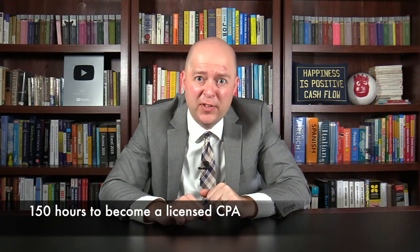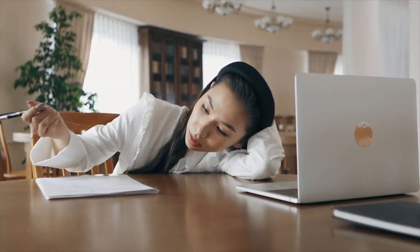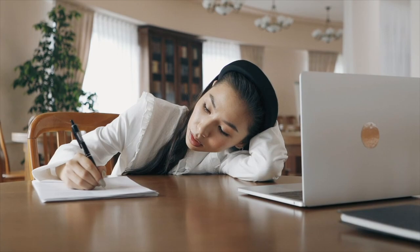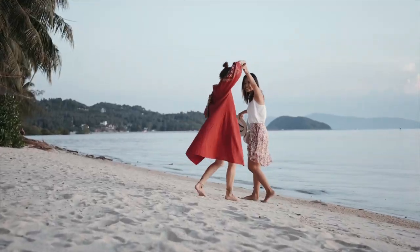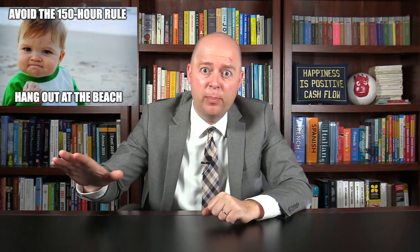However, you'd still need 150 hours to become licensed. You can get the 150 hours by obtaining both a bachelor's degree and a master's degree, but you don't technically need a master's degree to become a CPA. I've had many students who simply obtained a bachelor's degree and took some summer courses to get to the 150 hours. But if you really don't want to get the 150 hours, you could just move to the U.S. Virgin Islands, which is the only jurisdiction where the 150-hour rule does not apply.